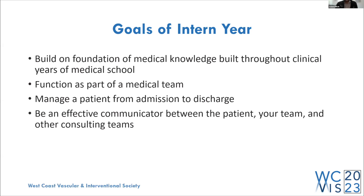And lastly, being an effective communicator. As an intern, you're really the face of your medical team — you're the one communicating with the patient, often spending the most time with them. You're coordinating with other services and updating your seniors and attendings throughout the day, so it's important to be an effective and efficient communicator.